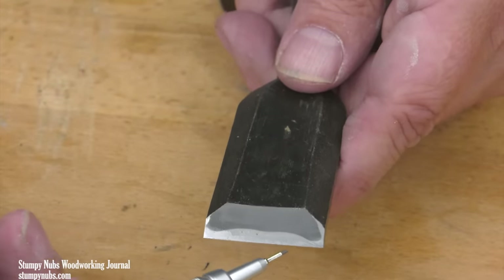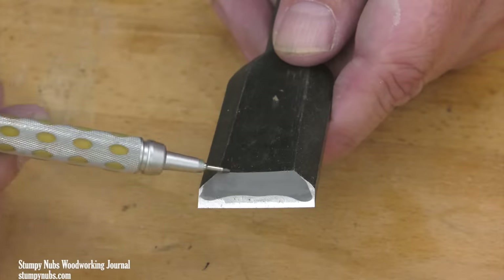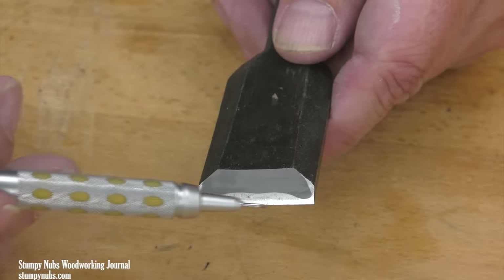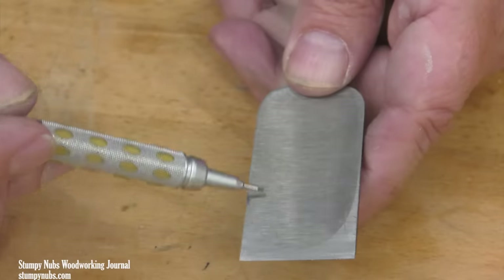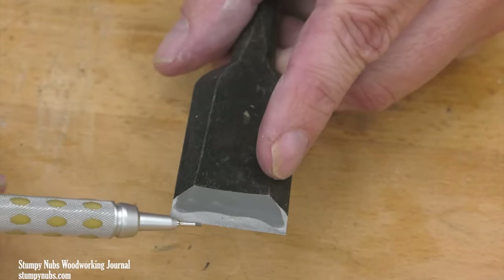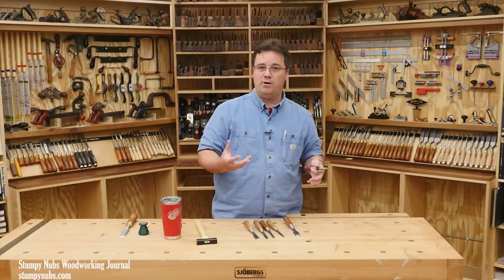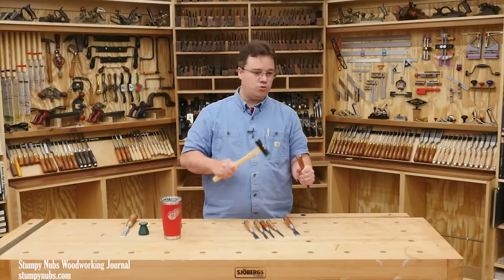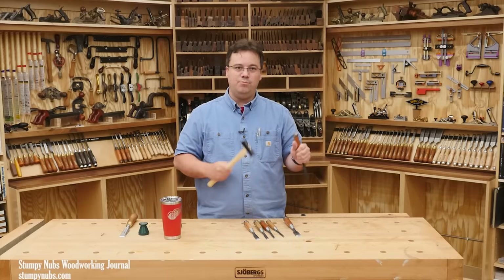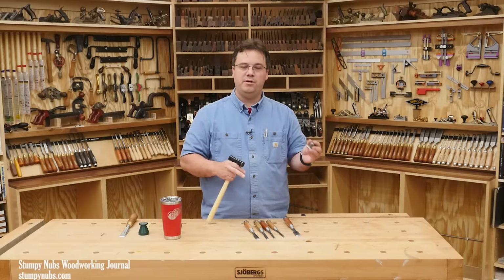If you look at the bevel, you see two different colors. The bulk of the tool is made from a softer steel, while a piece of harder steel is fused to the underside during the forging process. This lamination technique saves cost in steel, but that's not its main purpose. Some Japanese steel is so hard it may crack or shatter when you strike the chisel against a hard wood. The softer body absorbs the shock, while the harder underside provides the superior cutting edge.